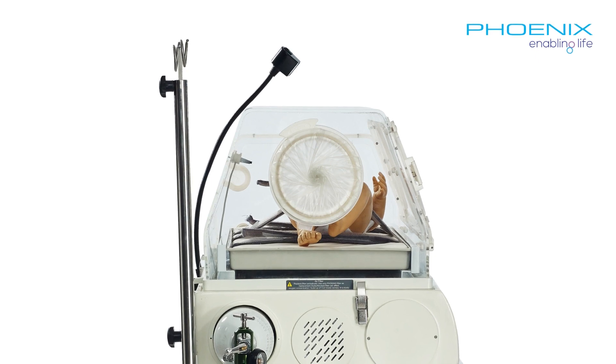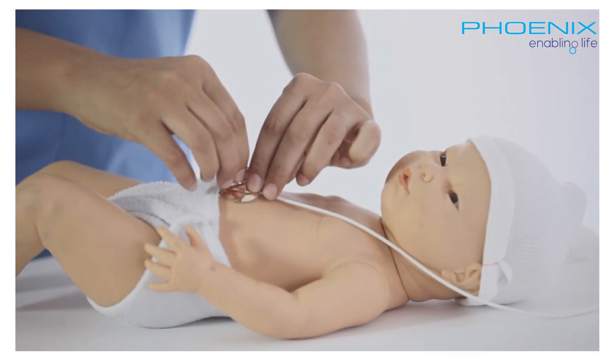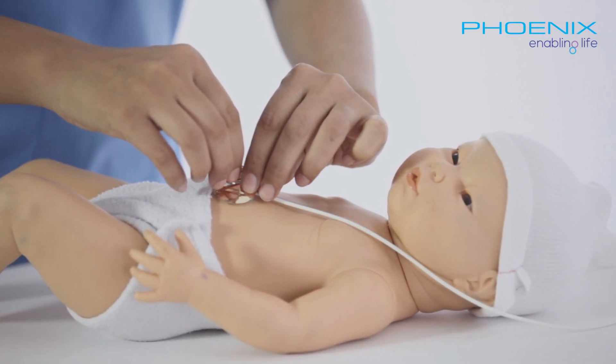Designed and supplied by experts in the field, it stands as the future of nurturing our tiniest miracles — because every baby deserves the best. TINC-101: elevating neonatal care, one infant at a time.